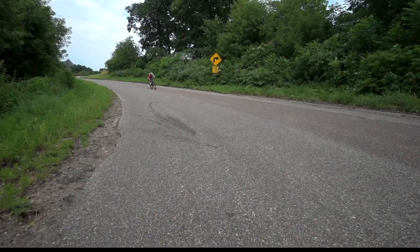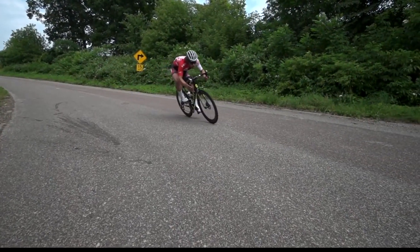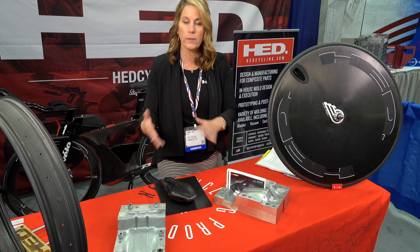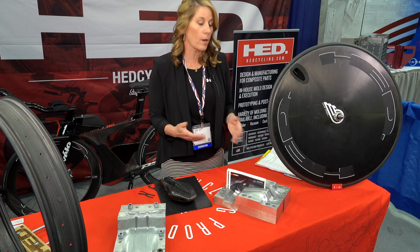We have CNC machines, lathes, mills, water jet cutters — everything you need to take your 3D model. We can then make molds in-house and then mold it into any shape you need made out of carbon fiber.